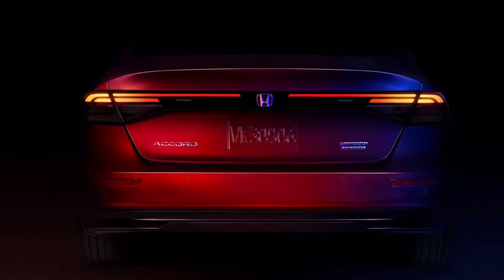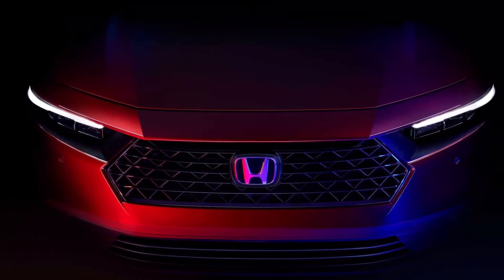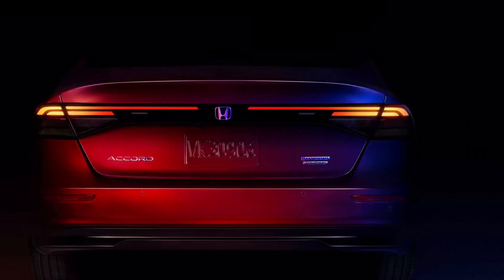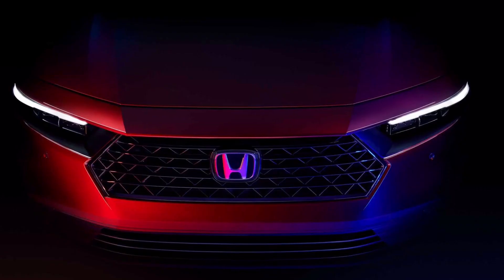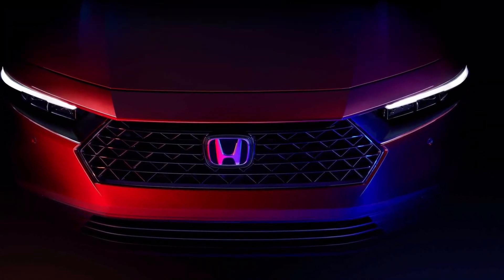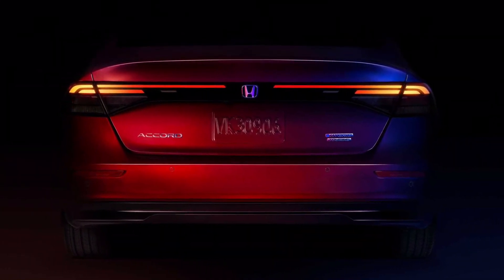The powertrain specs for the 11th-generation Accord are still a mystery. The sedan is currently available with a 1.5-liter turbocharged four-cylinder with 192 horsepower and 260 newton-meters of torque, and a turbocharged 2.0-liter four-cylinder with 252 horsepower and 370 newton-meters of torque. The electrified offering is a hybrid-assisted 2.0-liter four-cylinder with a total system output of 212 horsepower.